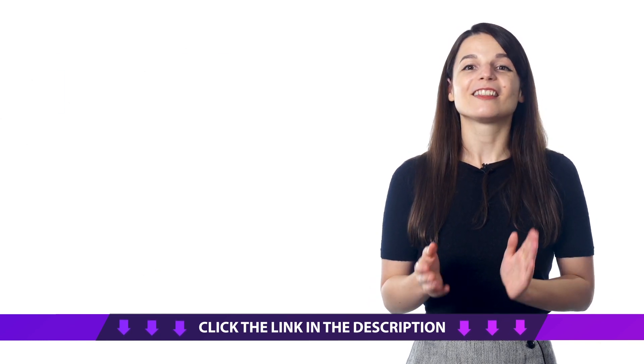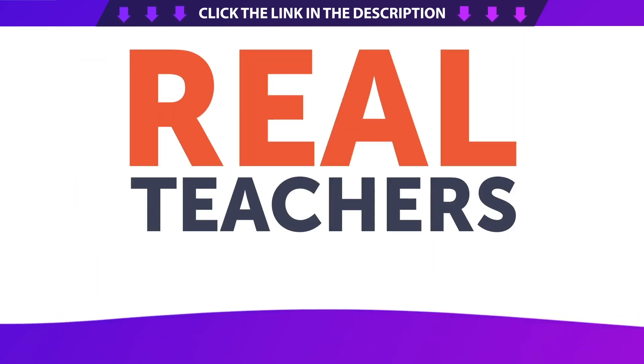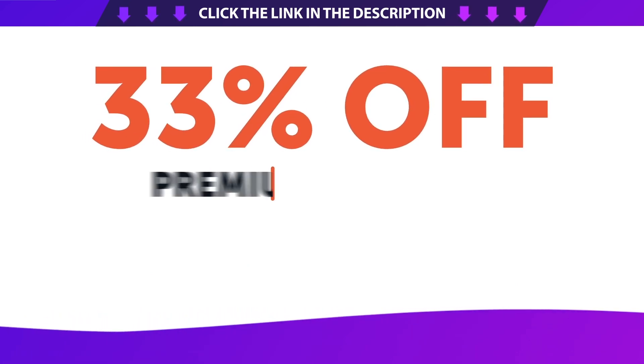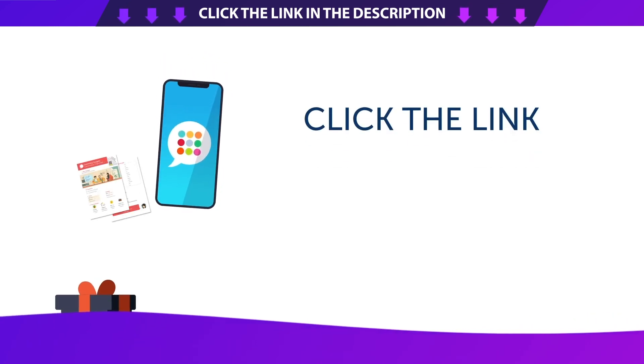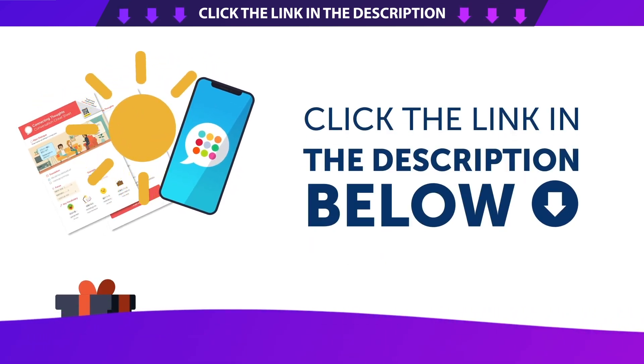And finally, the deal of the month. If you want to finally master the language with lessons by real teachers and our complete language learning program, get 33% off premium or premium plus with the Monster Sale. To get your gifts and language learning resources, click the link in the lesson description below. Download them right now, before they expire.